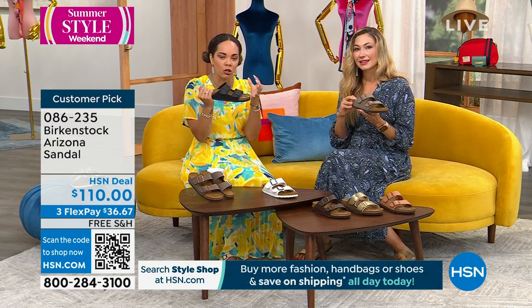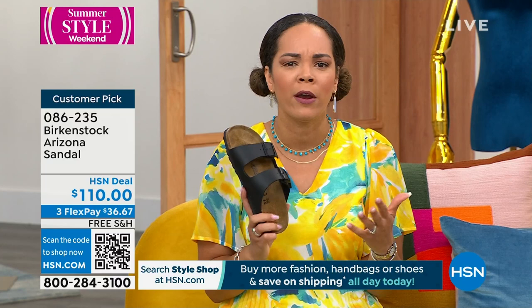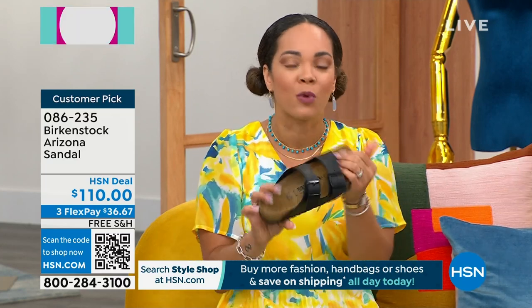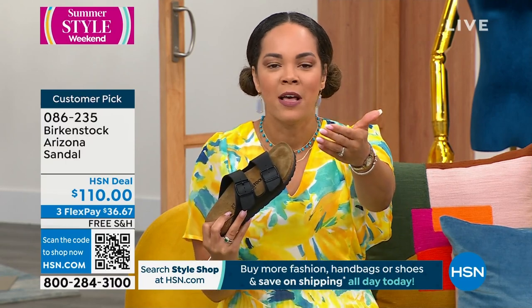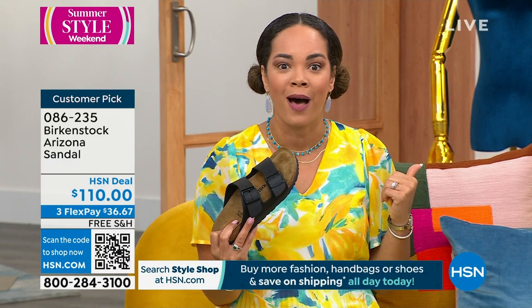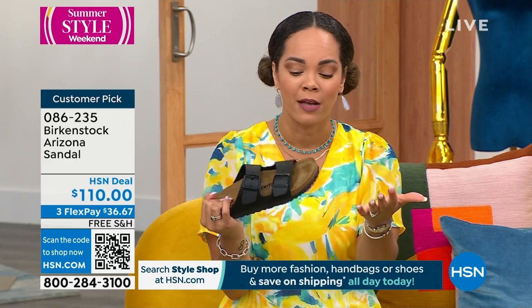Think about how many sandals you have in your closet that are one or two years old, and they're actually worse than when you bought them. With Birkenstocks, it gets better and softer over time, but there's also no break-in period. Sizing on this is dual — five and a half, size six, you're the same size; ten, ten and a half, you pick up the same size. It's European sizing but we convert the measurements for you on HSN.com.